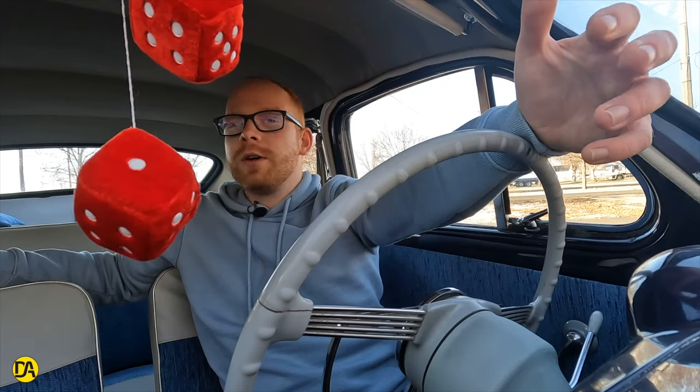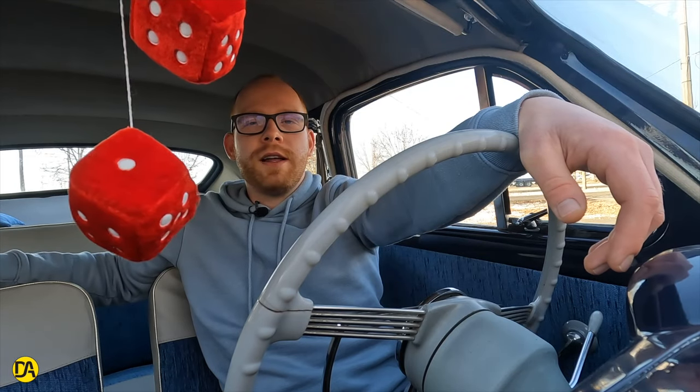Köszönjük, hogy ma is velünk tartottatok! Ha tetszett a videó, iratkozzatok fel, hogy ne maradjatok le legújabb klasszikusainkról sem. Sziasztok!